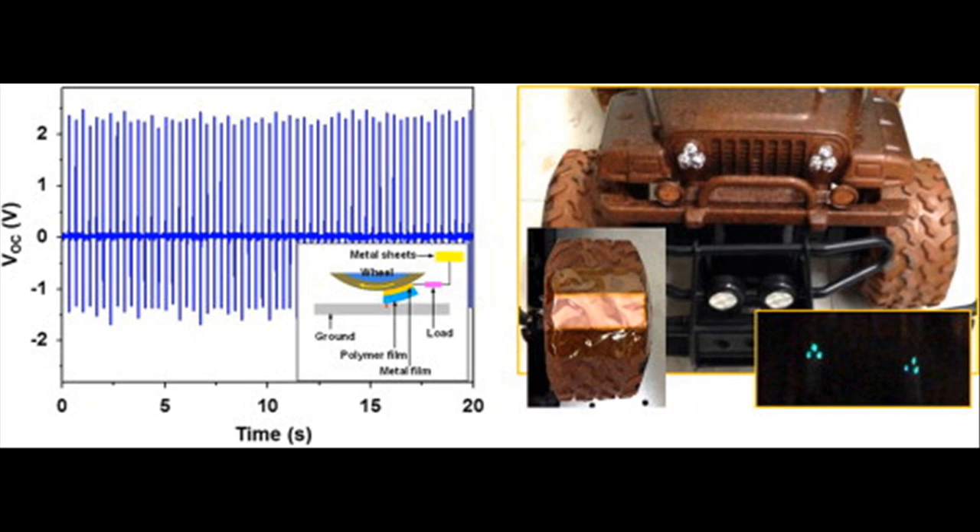The researchers also determined that the amount of energy harnessed is directly related to the weight of a car, as well as its speed. Therefore, the amount of energy saved can vary depending on the vehicle. But the researchers estimate about a 10% increase in the average vehicle's gas mileage, given 50% friction energy conversion efficiency. So the impact of this invention could be huge.